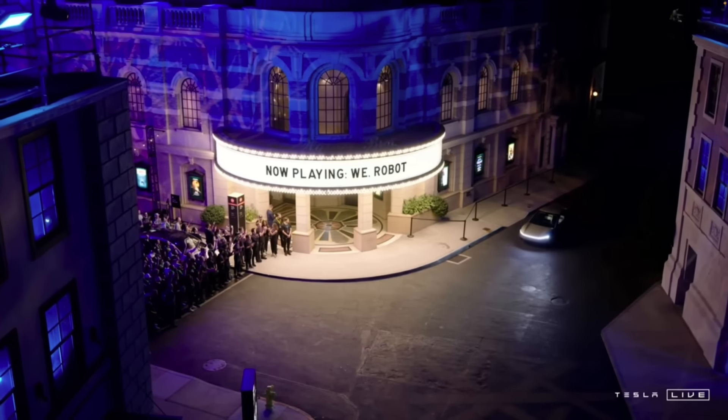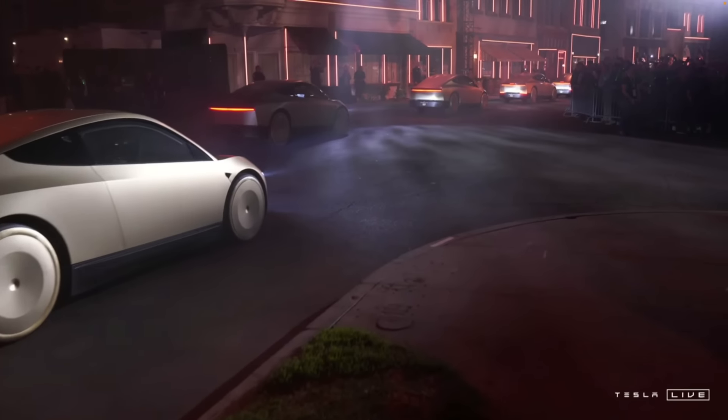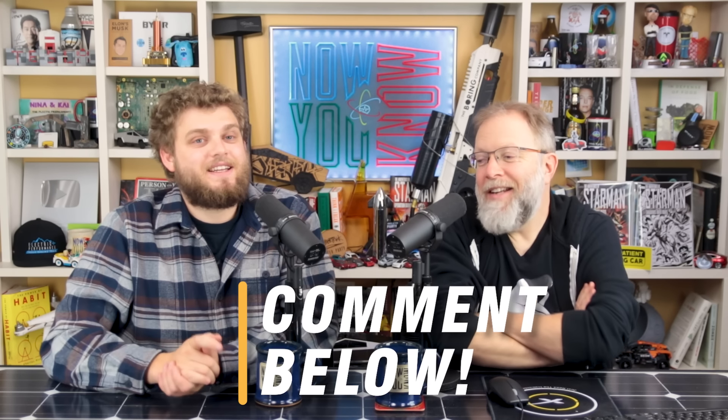Let's talk about the things that were revealed. Let's not beat around the bush, let's jump right into it. First and foremost, the Robotaxi — two-seater. Cybercab. Was it made of stainless steel? It's got curves. Comment down below — I think it's not stainless steel.